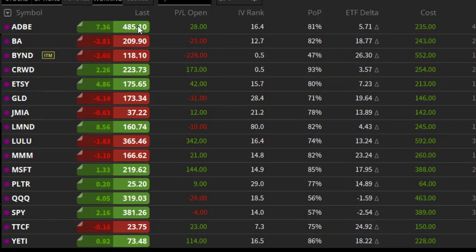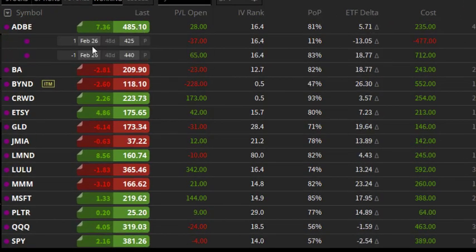Moving on to my actual positions, I did take a position out to February 26th in Adobe. I'm pretty bullish on Adobe and there's good volatility in here. I was able to get $2 credit for a $15 spread, so I'm putting $1,500 at risk for a net $2.35 per share. The IV rank is at 16 — not super high — but I'm bullish on Adobe from here, and I was able to get an 81% probability of profit for that trade.